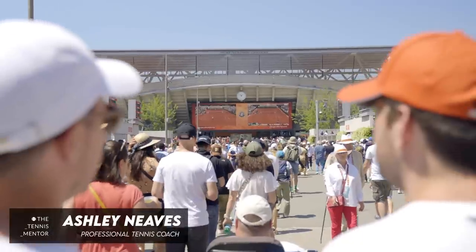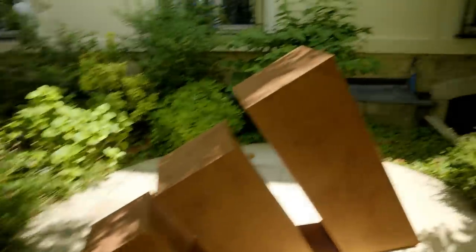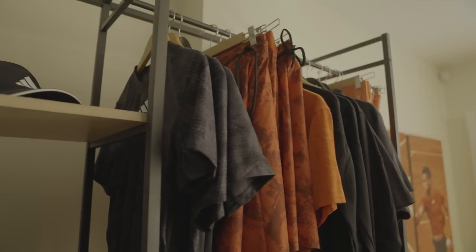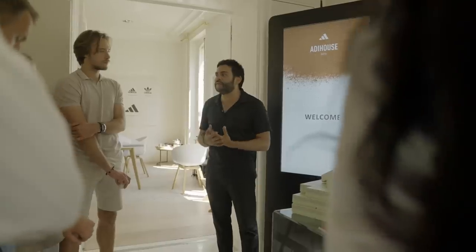If you watched my last video you'll know that I'm here in Paris. Yesterday I went to Roland Garros but today we had an even more unique experience where Adidas invited me to a top secret location to visit their Adi House. This is a venue where all professional athletes sponsored by Adidas go to pick up their kit. In today's video I'm going to show you behind the scenes of what it's like in the Adi House.